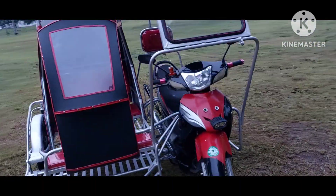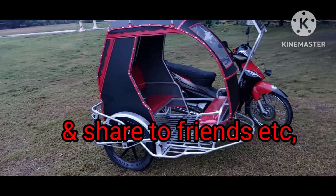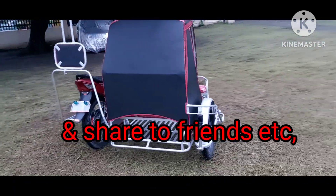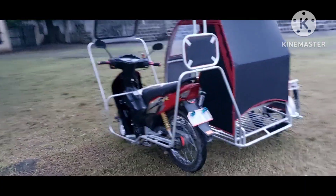Kung bago pa lang kayo sa aking YouTube channel, pakilike at saka subscribe naman. Pwede rin ninyo itong i-share, lalo-lalo na sa mga kaibigan na kakilala na gusto magpagawa ng sidecar. Kahit anong motor ay pwede kabitan. Katulad ng Honda Wave — napakaraming kinabitan natin nito.